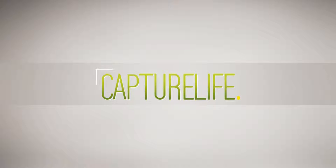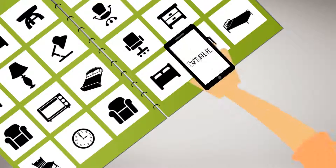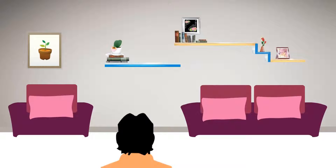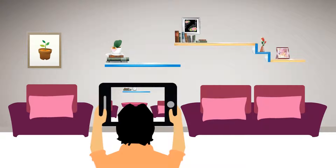Capture Life catalog mobile application gives the access to view the catalog just by scanning the printed catalog pages. This technology has the power to make clients virtually visualize the items and view nearly 180 degrees of products in their own home environment.